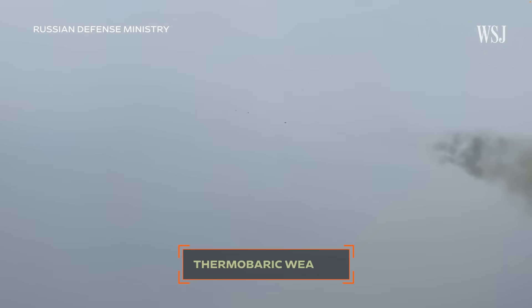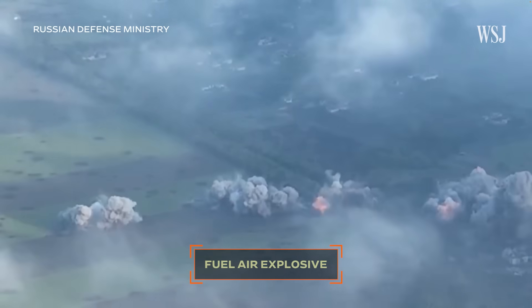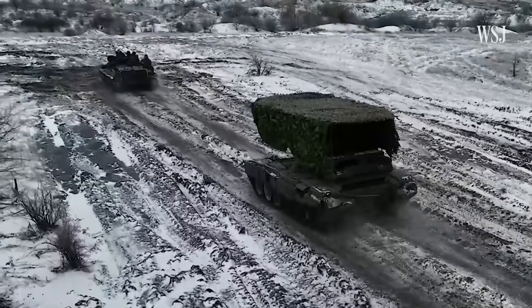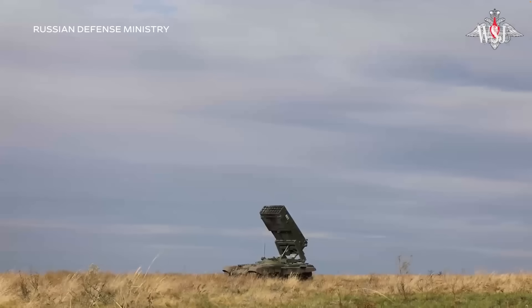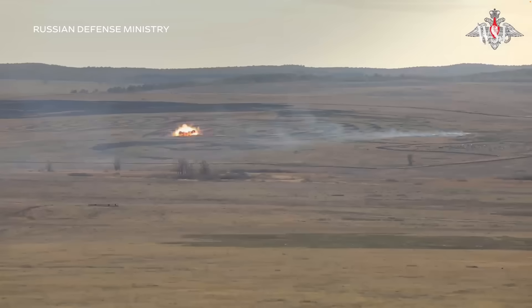The TOS-1A is a thermobaric weapon, often referred to as a fuel-air explosive or vacuum bomb, which means that they mix the fuel contained within the weapon with the ambient air, and that creates the blast effect that accompanies a thermobaric explosion.